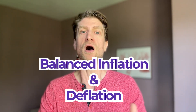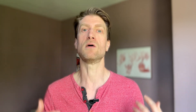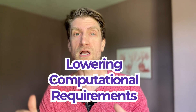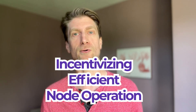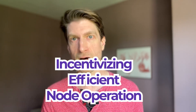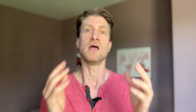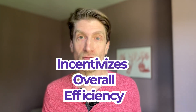In addition to thwarting the exchange attack, this is an elegant solution that brings a unique balance of inflationary and deflationary forces to the coin token, creating a more advanced and adaptive cryptocurrency, while at the same time lowering the computational requirements of running the network and incentivizing node operators to run their hardware as efficiently as possible because they don't have to waste anything on proof of work. This simple algorithm creates a dynamic equilibrium that simultaneously incentivizes long-term value creation, network participation, and overall efficiency.